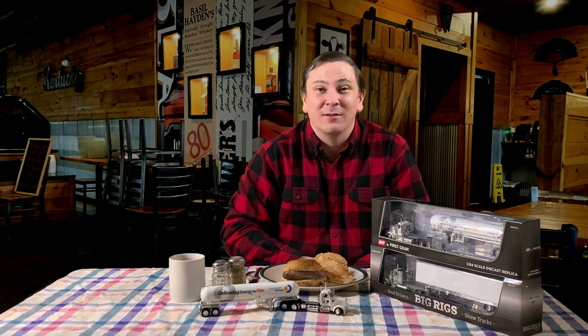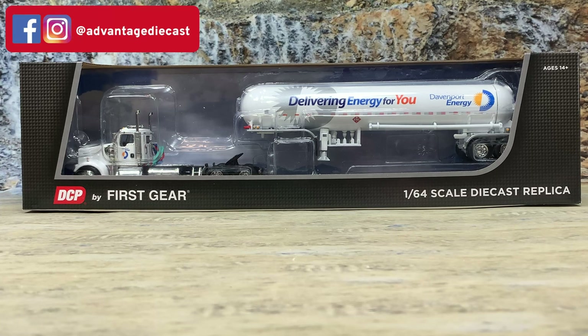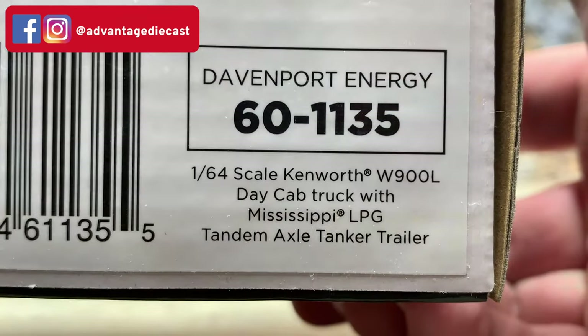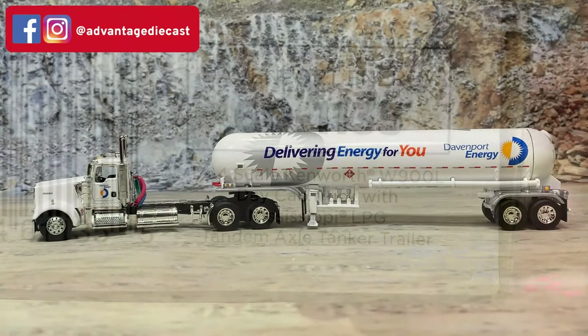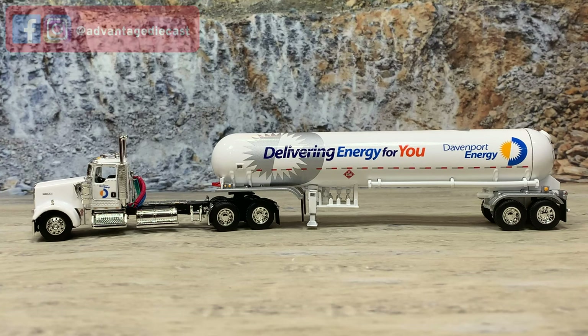Now let's head down to the rock quarry and talk about a compressed gas tanker model. This is the Kenworth W900 day cab pulling a Mississippi pressure tanker hauling propane for Davenport Energy. It's a 1:64 scale diecast replica truck made by DCP by First Gear, item number 60-1135. Here it is out of the box — that beautiful day cab in white with the Davenport Energy logo on the door and the fancy Davenport Energy graphics all down the side of the trailer.